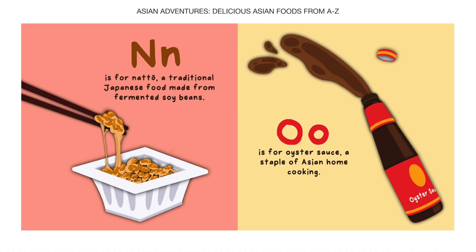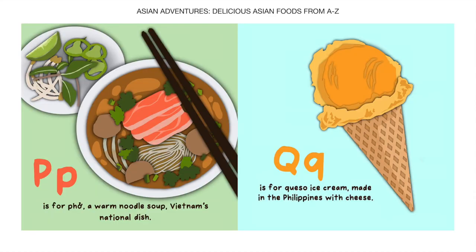O is for Oyster Sauce, a staple of Asian home cooking. P is for Pho, a warm noodle soup, Vietnam's national dish.